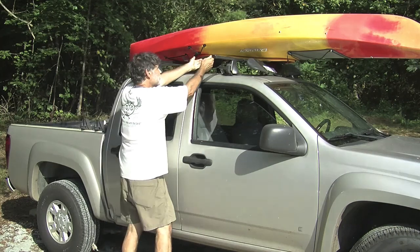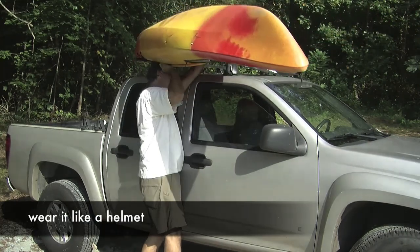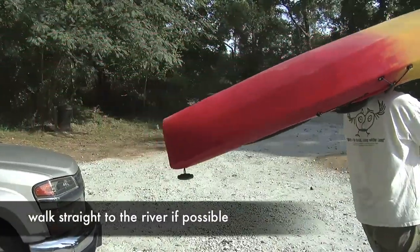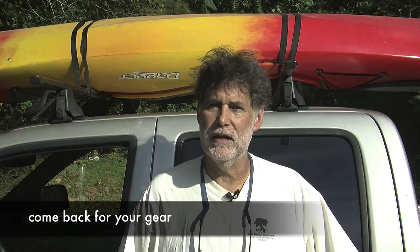If you need to unload the boat by yourself, go to one side of the car or truck, slide the boat toward you off the rack, let it rest on your shoulders over your head like a helmet, take a couple of steps away from the car, turn around, and walk to the river. Don't lower it to the ground where you'd have to pick it back up. I'd suggest making two trips — one with the boat, then come back for the rest of your gear.